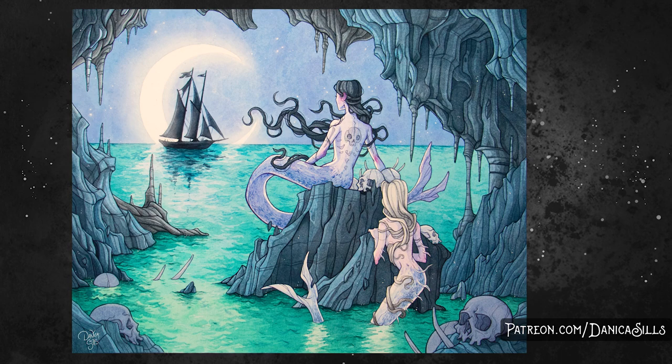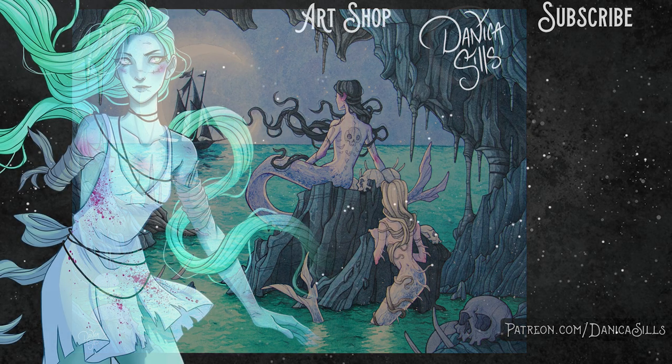You helped me to be able to make these paintings, and you are amazing. That's it for today, so I will be back next time with some more painting.